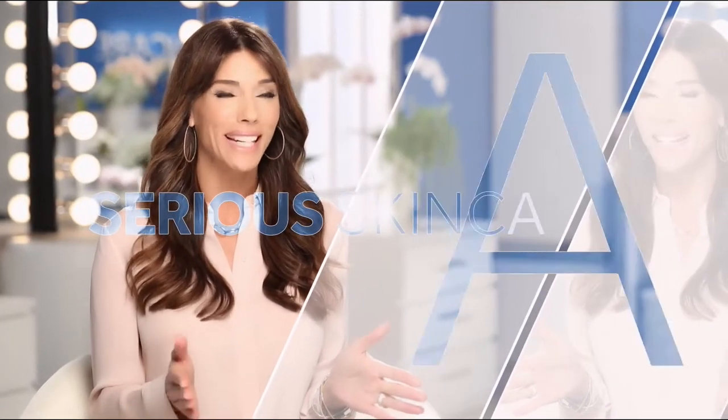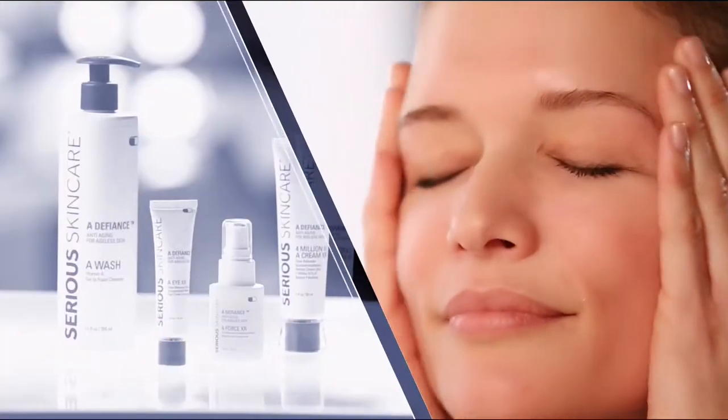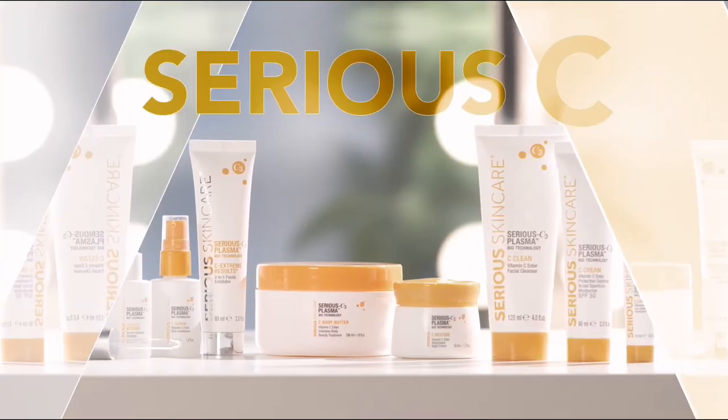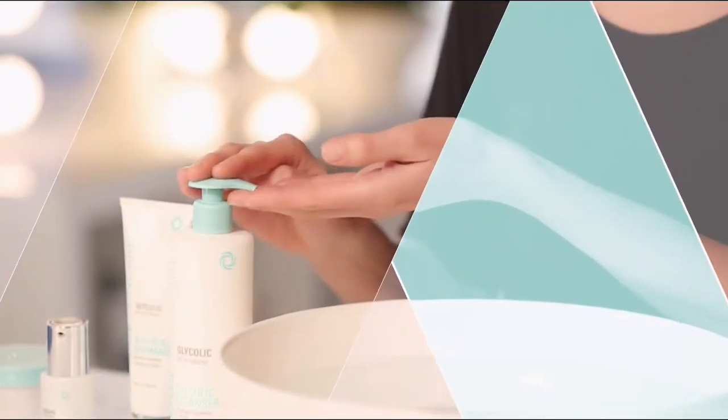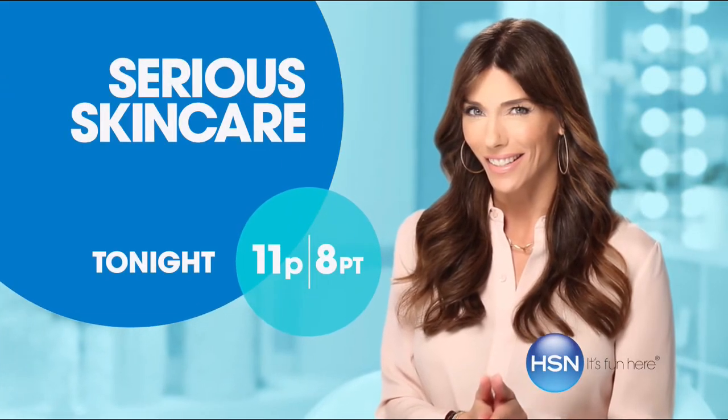The Serious Skin Care woman is every woman — we have something for everyone. The A Defiance line is for those women who have lines and wrinkles. If you're not using A Defiance, you're not doing everything you can for your skin. Our Vitamin C line has plasma technology for even brighter, younger-looking skin — if you're over 40, it's an absolute must. The Glycolic line is for anyone who wants to renew their skin. If you want to retexturize your skin, try our Glycolic line. If you're looking for better skin, you will get it with Serious Skin Care.